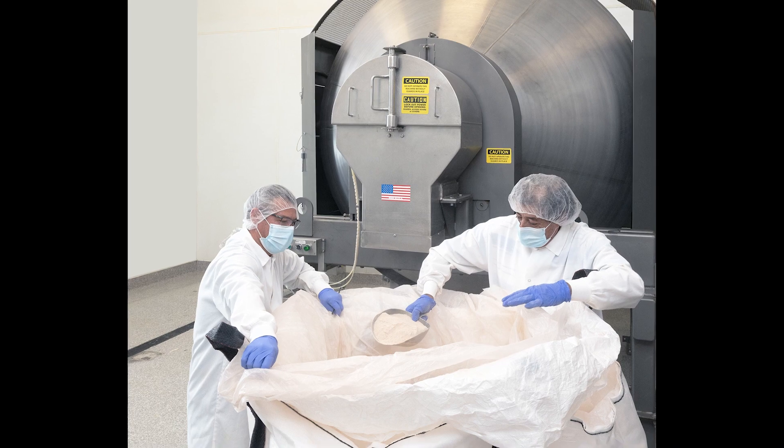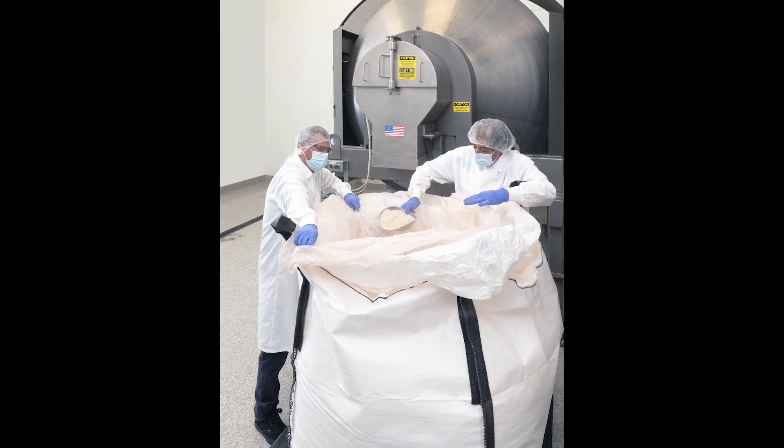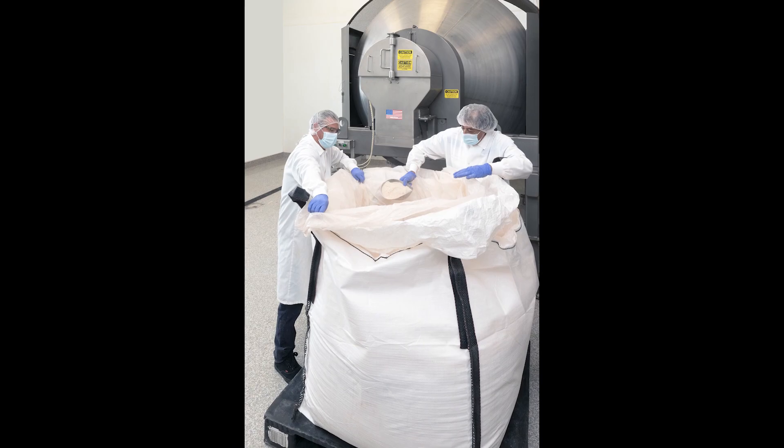He says the staff is getting 100% of the product out of the mixer and blend homogeneity has gotten much better with zero problems.